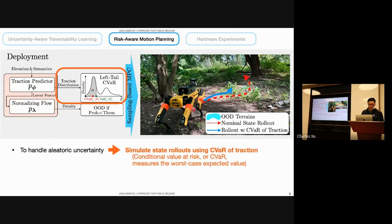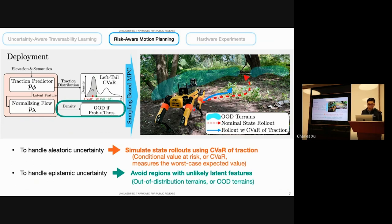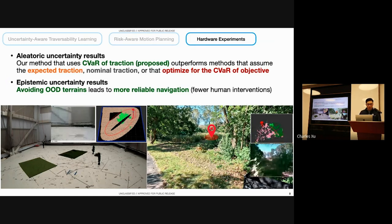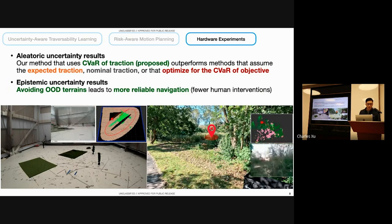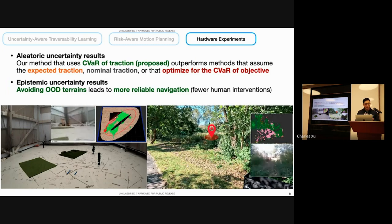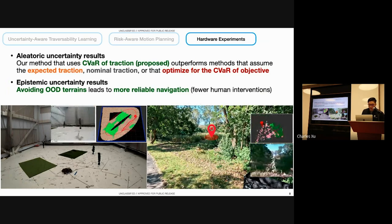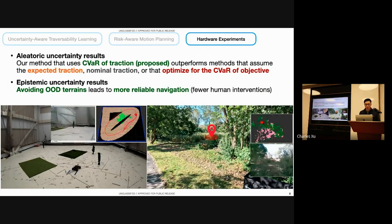At deployment time, we handle aleatoric uncertainty by measuring the risk of encountering low traction using conditional value at risk (CVaR), which measures the worst-case expected outcome. Instead of using nominal rollouts, we use the CVaR of traction for state forward simulation. For epistemic uncertainty, we identify regions with low latent densities and avoid them using auxiliary costs during planning. We tested the overall pipeline both indoors on an RC car and outdoors on a spot robot. Our method using CVaR of traction outperforms methods that assume expected or nominal traction, or that directly optimize for the CVaR objective. We also showed that avoiding out-of-distribution terrains leads to more reliable navigation. More information is in the paper, and I'm happy to talk more during the poster session.